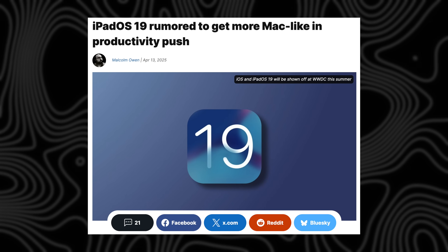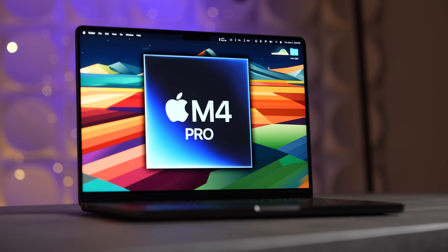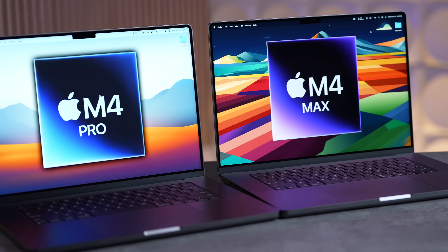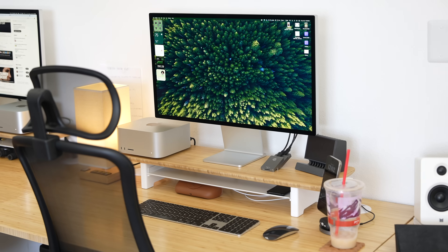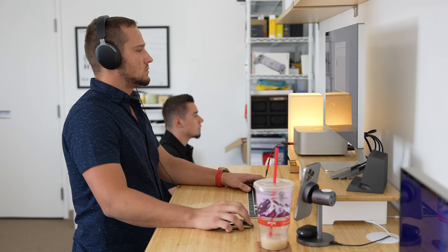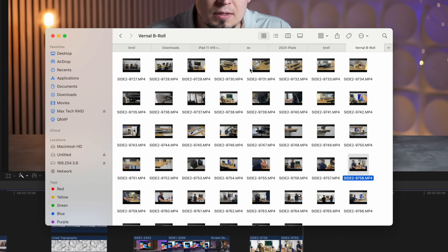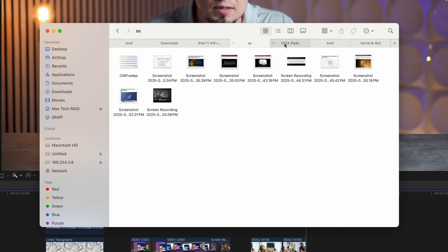Let's jump into the first major change: productivity, which Gurman said would be one of the ways the iPad will become more like a Mac. Mark didn't give us any specific details, but my mind instantly jumps to one major Mac feature that's sorely missing from iPadOS, and that's of course the Finder. Out of all the features I can think of that make my Mac experience more productive, the Finder is the most important.